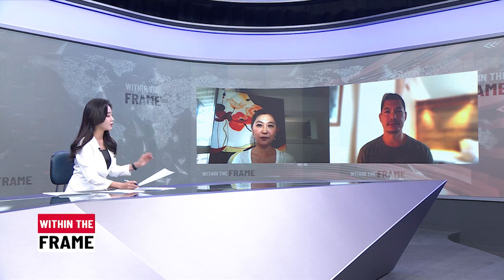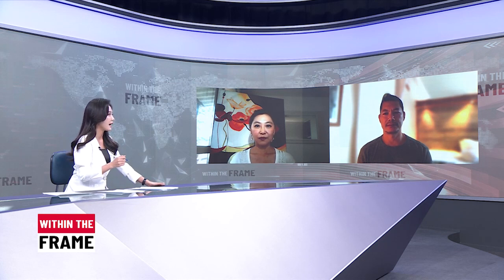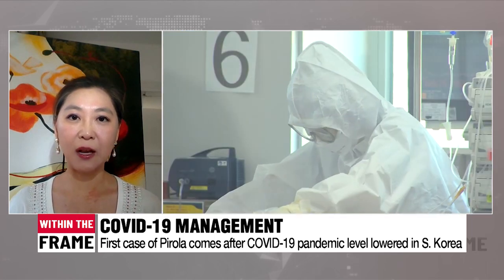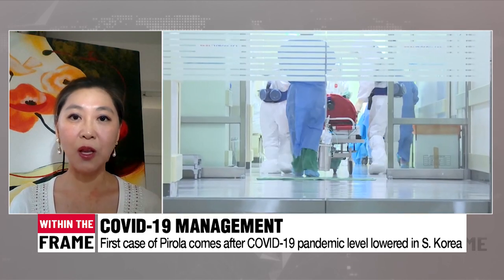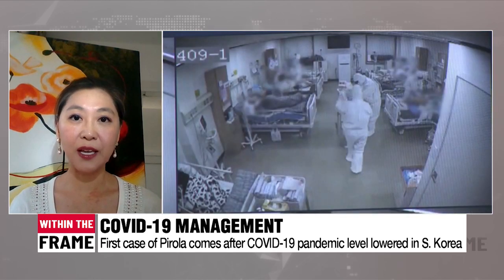The first confirmed case of Pirola came after Korean health authorities downgraded the COVID-19 pandemic level from level two to its lowest level of four, similar to the flu. Since the downgrade, we have fortunately seen a decrease in the number of cases. Unfortunately, as is often the case after the peak in a surge, two to three weeks after the peak is when we see a peak in ICU cases and deaths. That seems to be the case for this surge as well, with a high number of deaths reported per week - the highest in several weeks in South Korea.